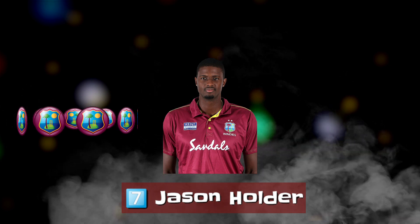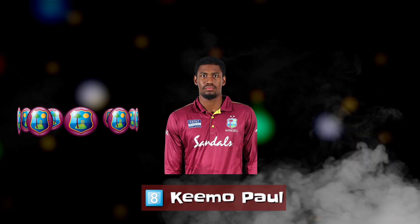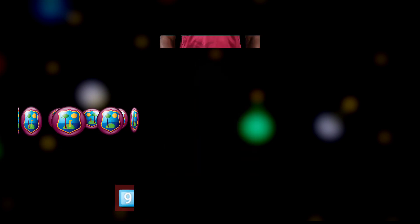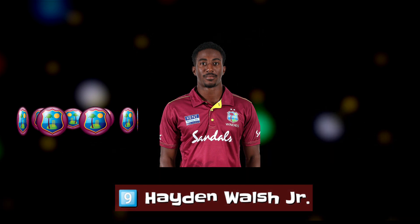Number 7 — Bowling all-rounder Jason Holder. Number 8 — Bowling all-rounder Keemo Paul. Number 9 — Right-arm leg-break bowler Hayden Walsh.